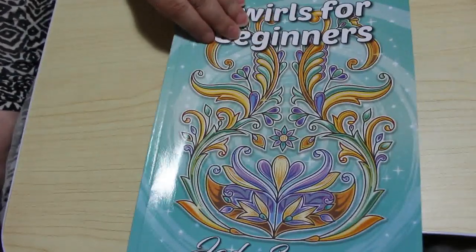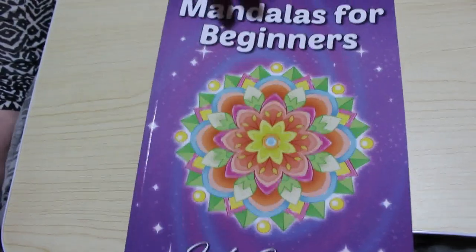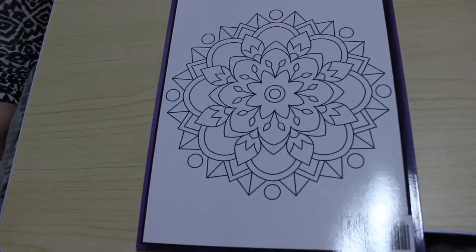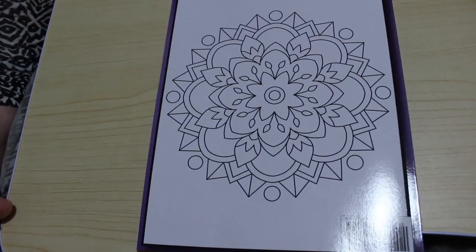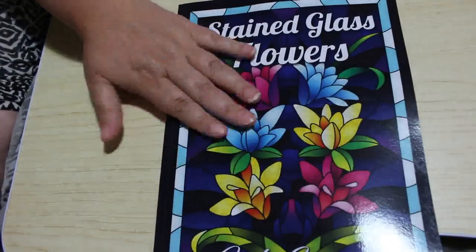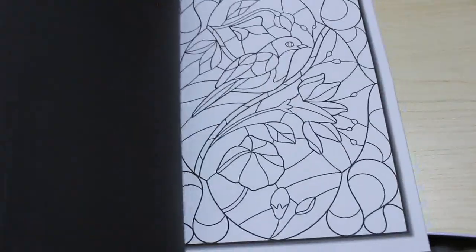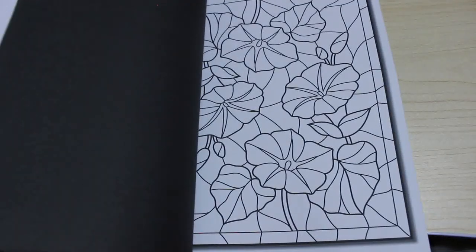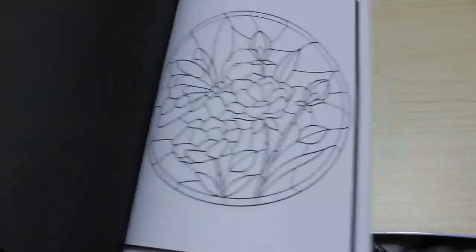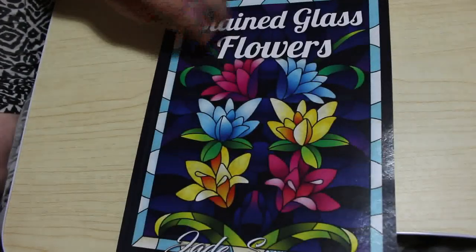I've also got Mandalas for Beginners — and again I've coloured one in this one, the first page. These are the ones I keep by my bed to colour at night watching TV or a movie, just scribbling away. Then I got one of the two Stained Glass Flowers books Jade Summer released. I haven't got the other one yet — that's on my list. I'm trying to have a month where I don't buy much because I want to get the Black Widows and maybe the Castle Arts 120 pencils.